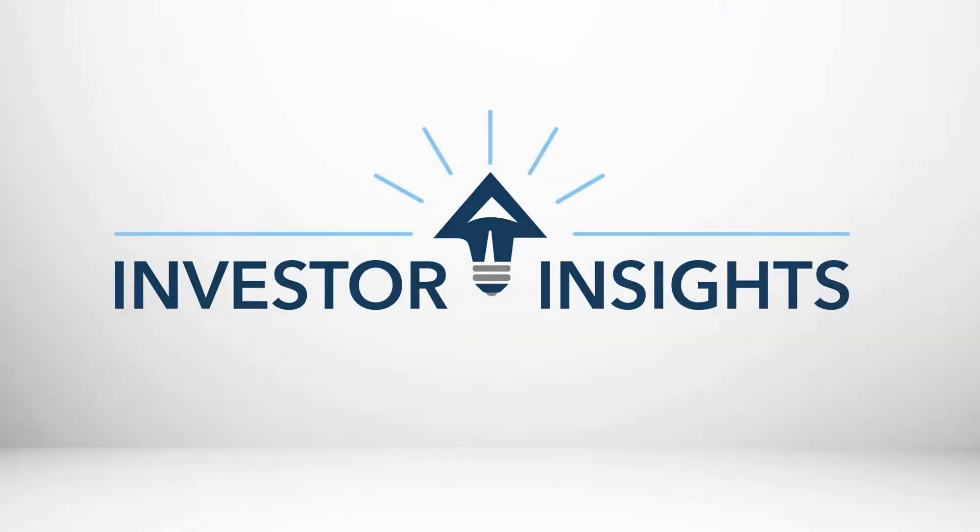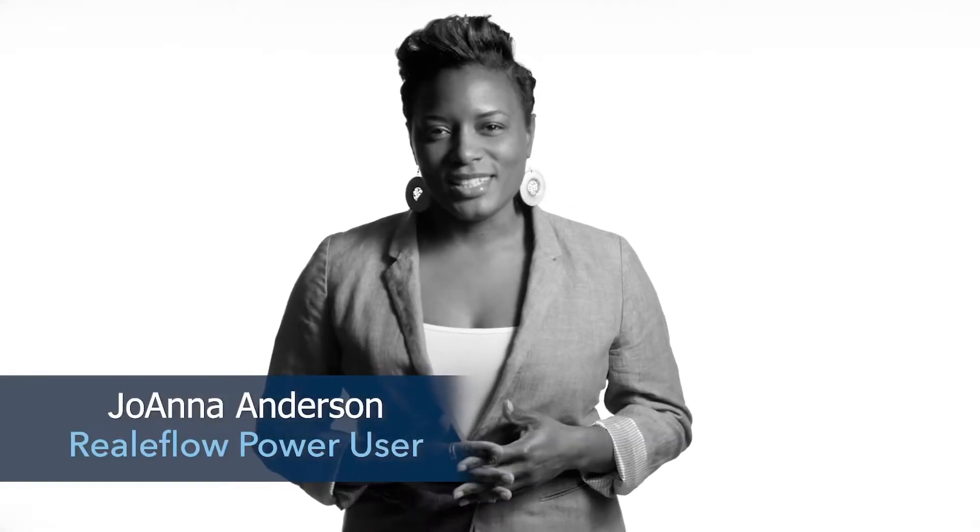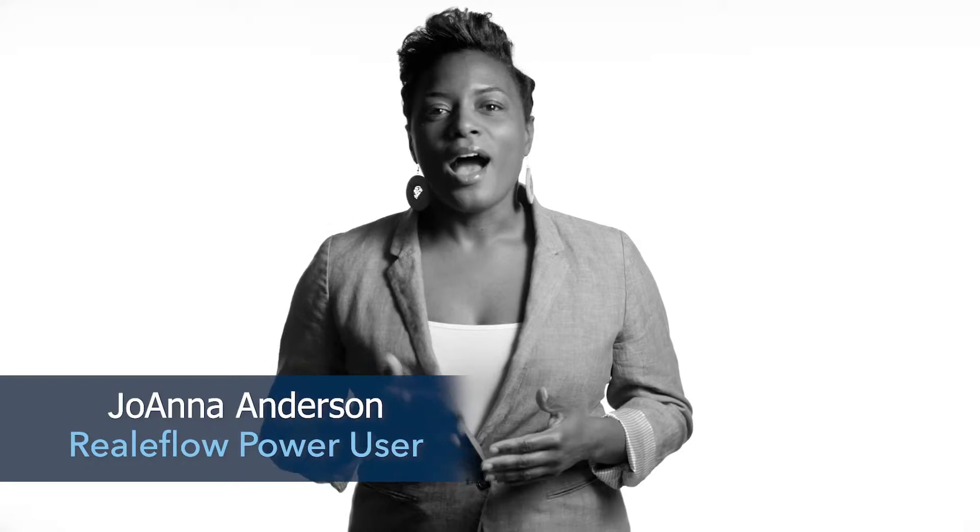Do you want your state to pay for a part of your rehab costs? Hey, it's Joanna with Remnant Real Estate Solutions, and in this video I'm going to share with you how you may be able to work with your state to get tax credits on historic properties.